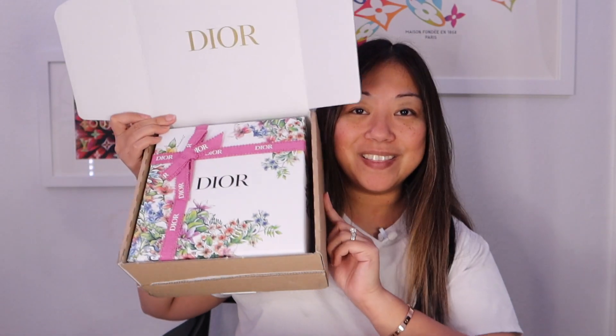Hi guys, it's Anne and welcome back to my channel. I wasn't going to do an unboxing video because I didn't really have anything exciting to share, but when my package arrived and I opened it, I ended up with the Valentine's Day packaging. I wanted to share with you guys how it looks and the fact that I didn't have to purchase the Miss Dior Valentine's Day gift set or have to spend more than $50 just to get this packaging. So if you're interested, keep on watching.